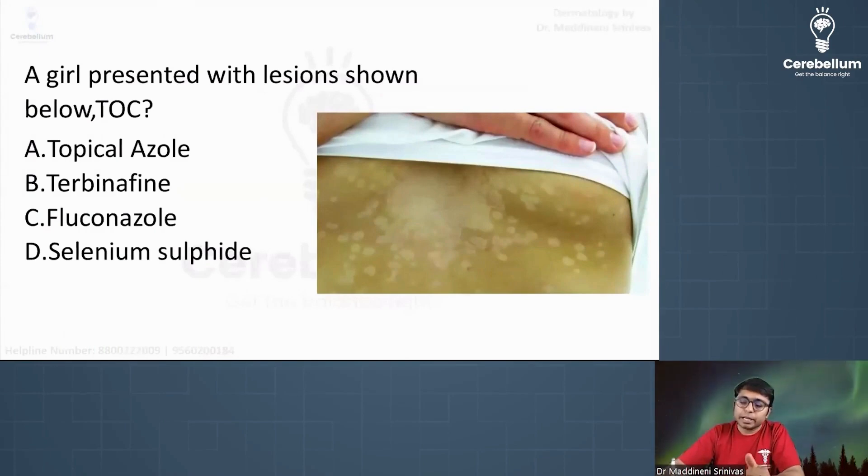Absolutely correct, Dr. Parvashik — it is yellow fluorescence. Now please try to answer this question: a girl presented with the lesions as shown — what is the treatment of choice? The answer is topical Azoles.